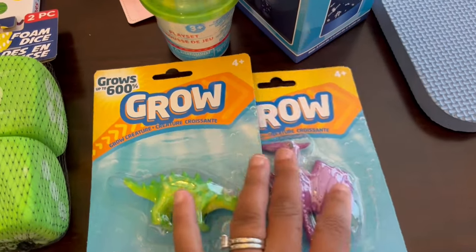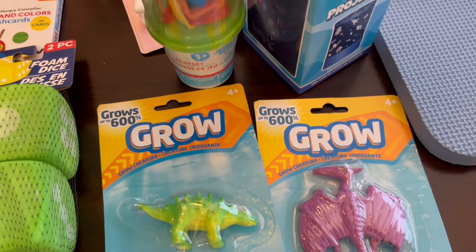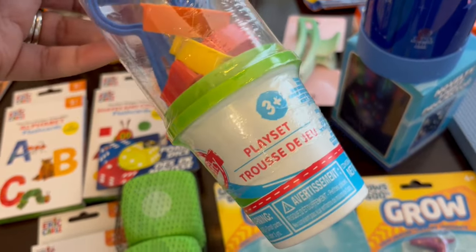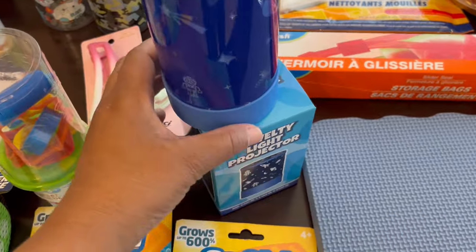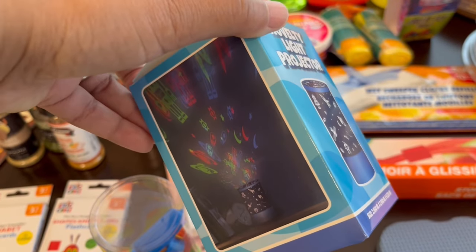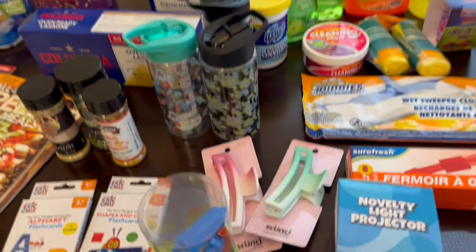I grabbed these — I thought he would think they're pretty cool. These are dinosaurs and he's into them right now, and they're supposed to grow once you put them in water. Then they had these Play-Doh play sets — this one has a roller, shapes, and comes with Play-Doh. And then I saw this light projector. It uses three AAA batteries and has different colors. It's a pretty decent size — I thought he would like to look at it at night.